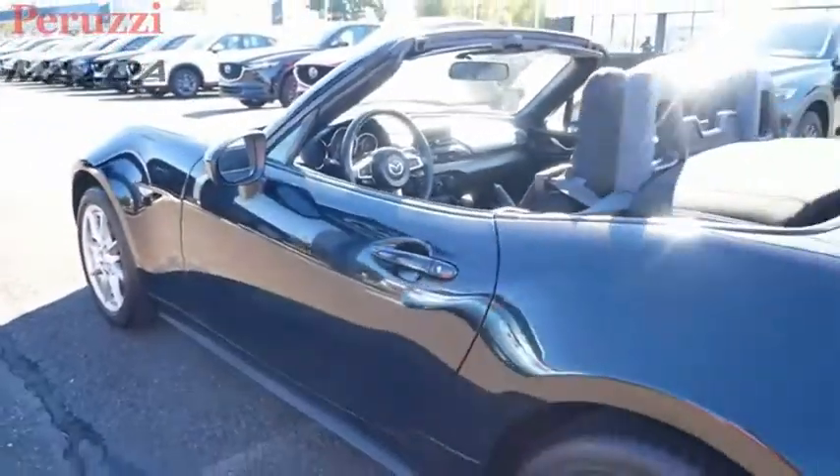With the MX-5 Miata, exhilaration comes standard. Come see the car for yourself.